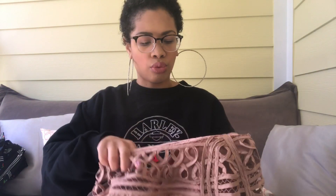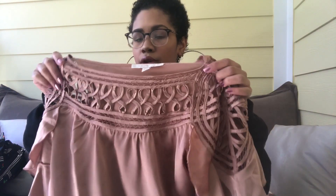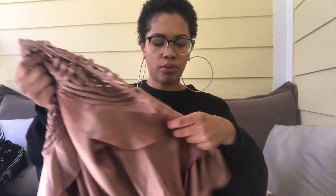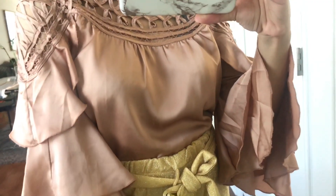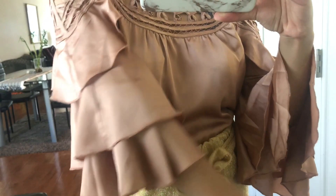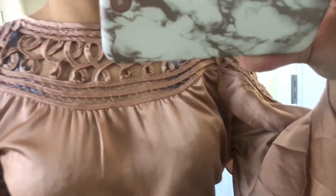I found this rose gold blouse by the brand Boston Proper - it's truly rose gold, I don't have anything this color clothes-wise. I love the ruffly sleeves and the cutout detailing at the neck and shoulders. I absolutely love this blouse. When I found it at the thrift store I was like 'what!'